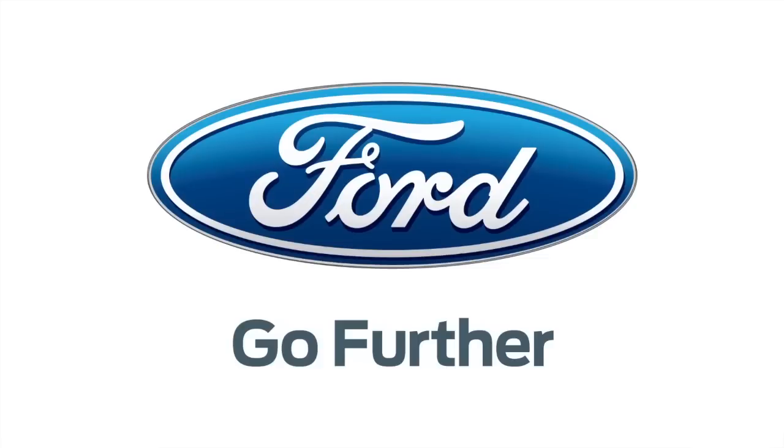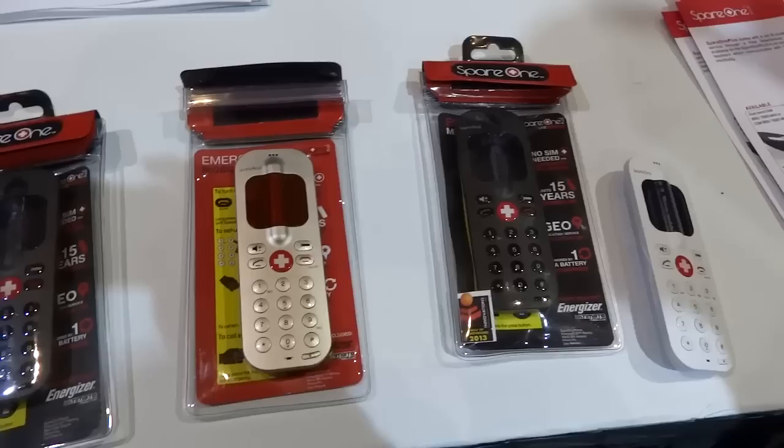Thanks to Ford for powering our CES coverage. What's up guys, Lou here and we're looking at yet another cool device here at CES 2013.